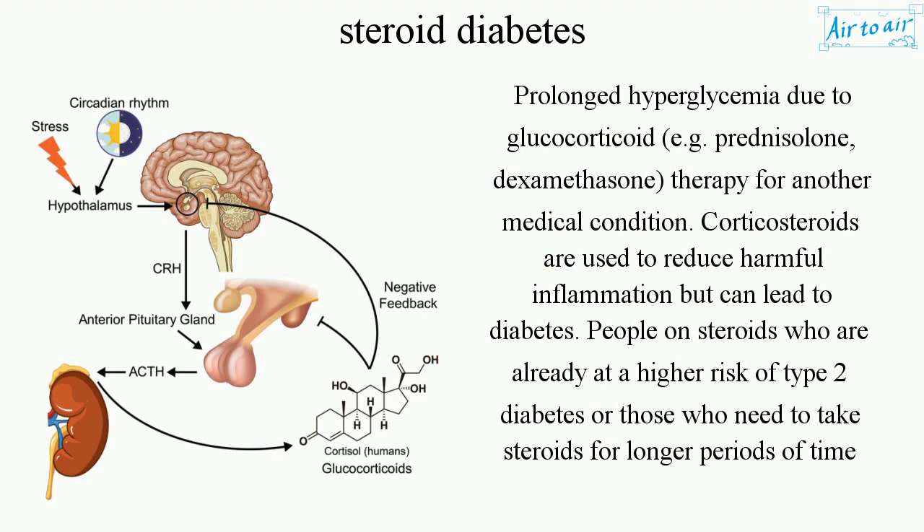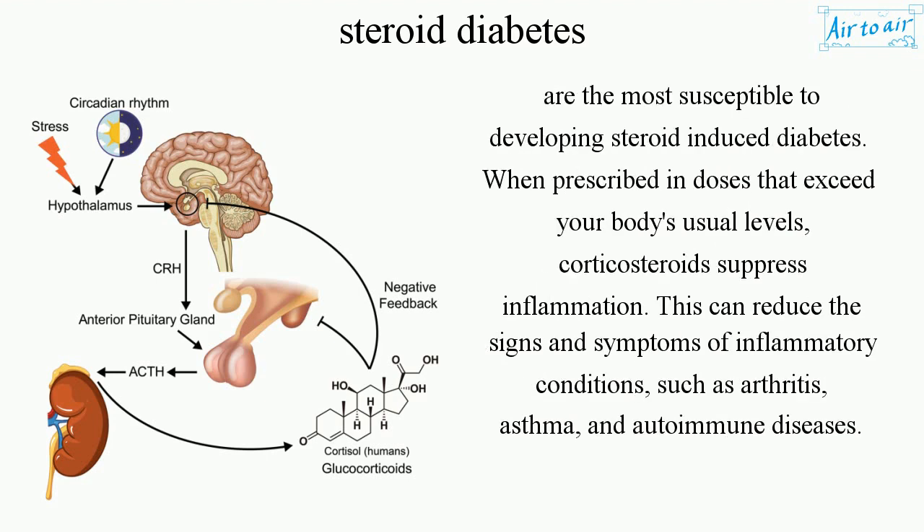Corticosteroids are used to reduce harmful inflammation but can lead to diabetes. People on steroids who are already at a higher risk of type 2 diabetes, and those who need to take steroids for longer periods of time, are the most susceptible to developing steroid-induced diabetes.